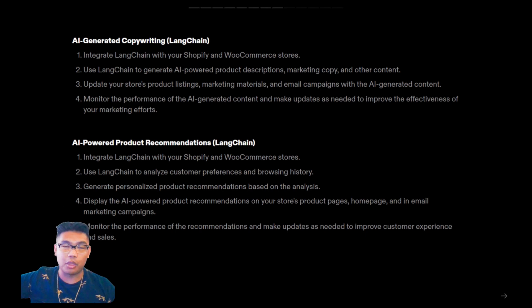If you're interested in how we do this step-by-step, we have other tutorials on this channel showing how we use FlowWise for our LangChain implementation. For AI-generated copywriting, it would look like this: integrate LangChain with your Shopify and WooCommerce stores, use LangChain to generate AI-powered product descriptions, marketing copy, and other content, update your store's product listings, marketing materials, and email campaigns with the AI-generated content, and finally monitor the performance of that content and make updates as needed to improve your marketing efforts.